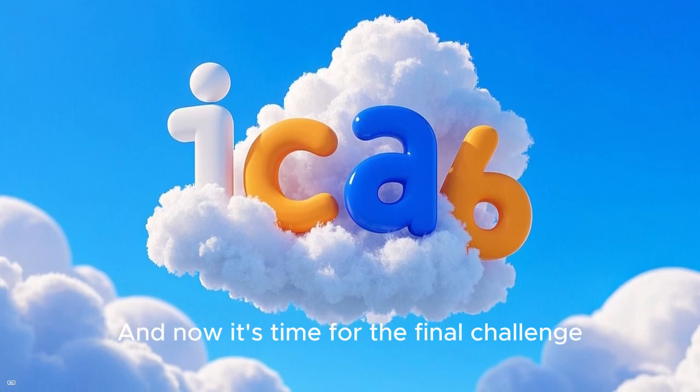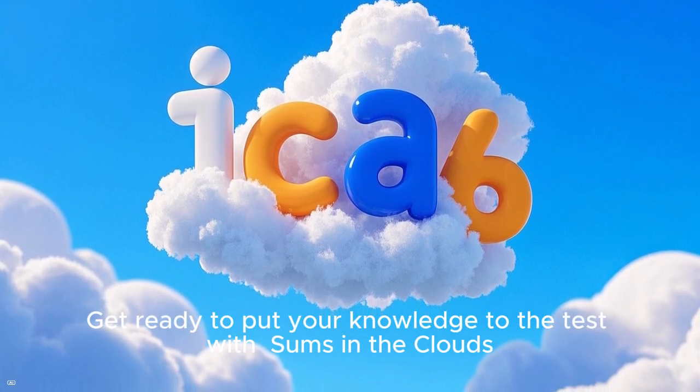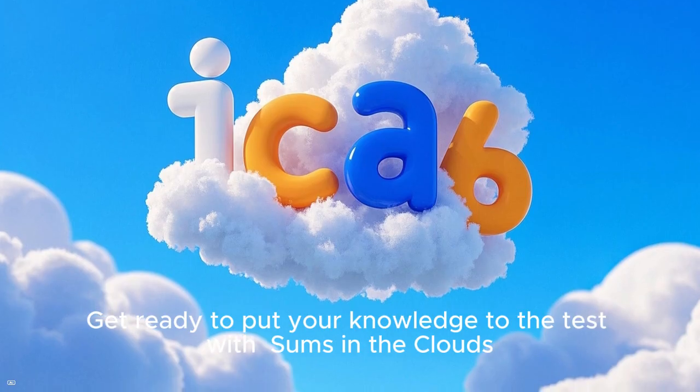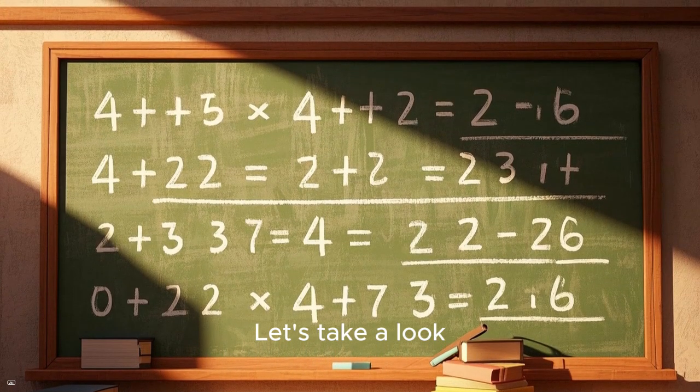And now it's time for the final challenge. Get ready to put your knowledge to the test with sums in the cloud. Can you solve these addition problems? Let's take a look!